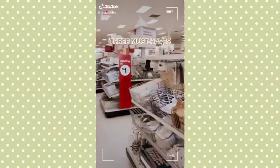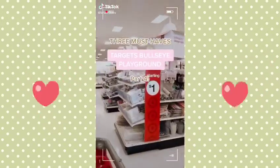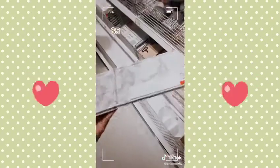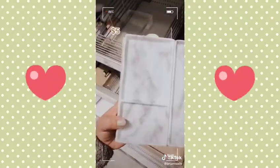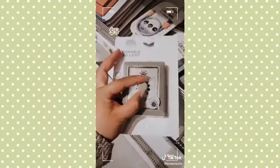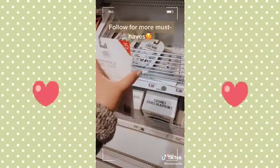Three must-haves from Target's Bullseye Playground — part four. This hot iron pad protects your counter from heat marks and it's only three bucks. This cute five-dollar marble tray I'm currently using to store my everyday skincare products. This battery-operated LED light is perfect for your closet, cabinets, or really any small space that may need some extra lighting.